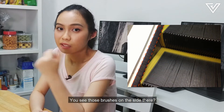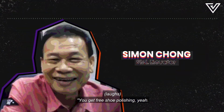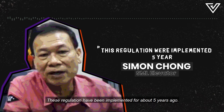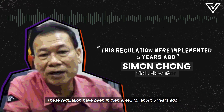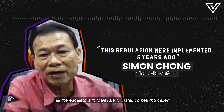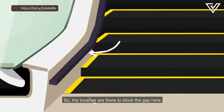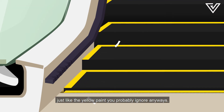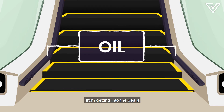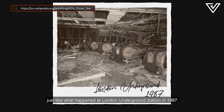You see those brushes on the side? You might think they're for cleaning your shoes — that's not what they're for. This regulation has been implemented about five years ago. The government and authorities required all escalators in Malaysia to install what are called skirting brushes. The brushes are there to block the gap so that you won't stand too close to the edges, just like the yellow paint you probably ignore anyway. They're also meant to keep hair, dust, water, and oil from getting into the gears, which can damage the internals and may cause it to explode — just like what happened at London Underground Station in 1987.